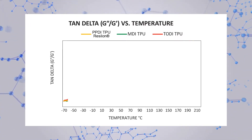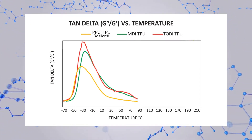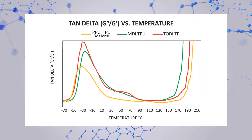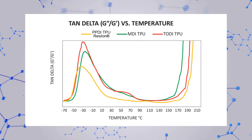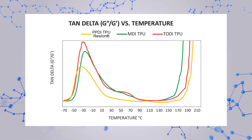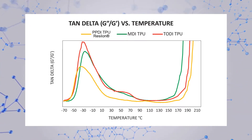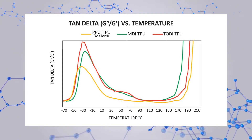The ability of a material to recover from deformation under dynamic load can be measured by calculating the tan delta, or ratio of the material's storage modulus to loss modulus. In layman's terms, under dynamic load, a lower and flatter tan delta line is preferred because it means the material experiences less energy loss and recovers to a state closer to its original functionality. You can see from the chart that Parker's Resilon polyurethane excels in this important property.